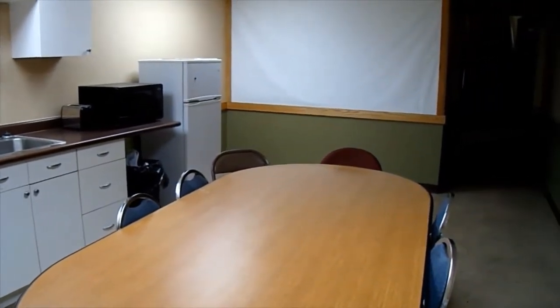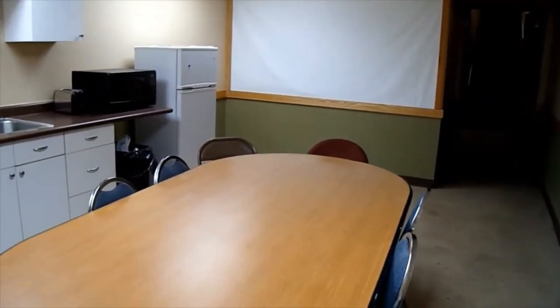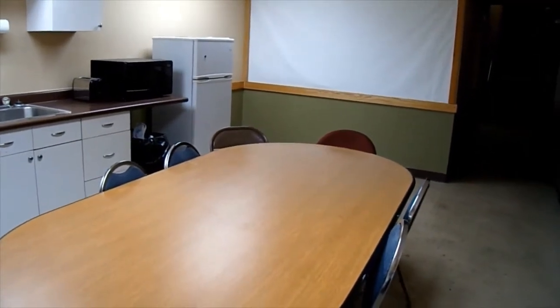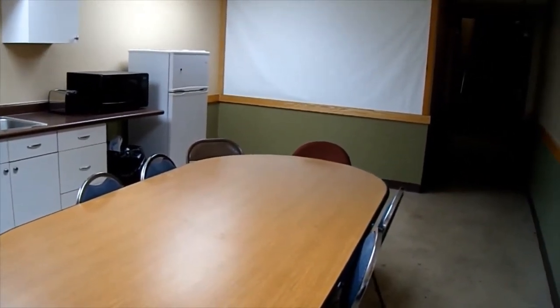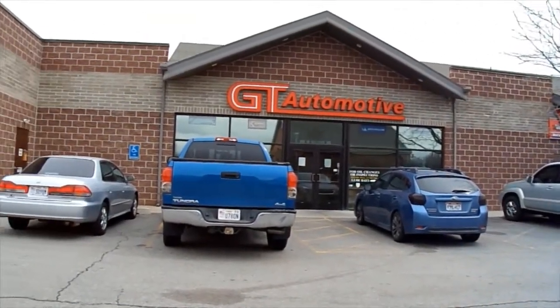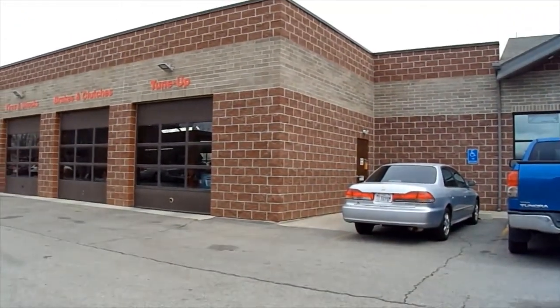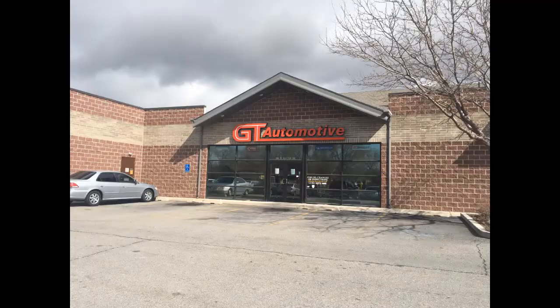Here is our training room to train and update our technicians on the latest factory service bulletins, alerts, and new technologies in the service and repair of your vehicle — all domestic and import manufacturers — to keep our technicians trained and certified. So you can have confidence when you bring your car or truck to our shop that we will provide you with the best quality of repair and service that you expect.